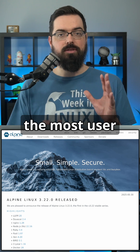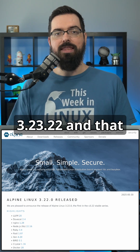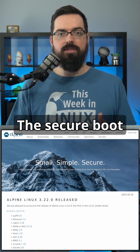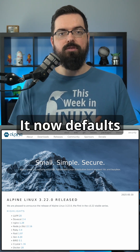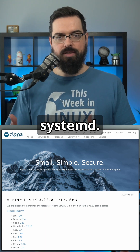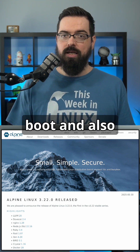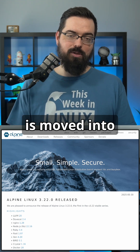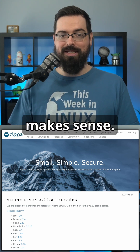The most user-impactful change with Alpine Linux 3.22 is that systemd-efi stub replaces gummiboot. The secure boot hook no longer supports gummiboot EFI stub — it now defaults to systemd-efi stub only, not full systemd. This change impacts users relying on gummiboot for secure boot, and gummiboot-efi stub is now unmaintained and has been moved into testing. So if it's unmaintained, it's not really the best thing to use.